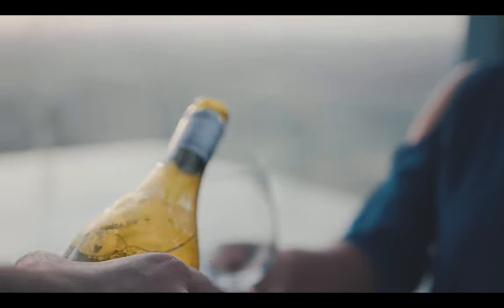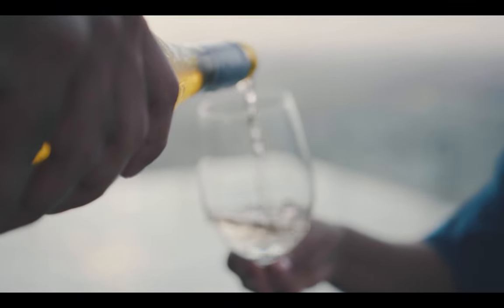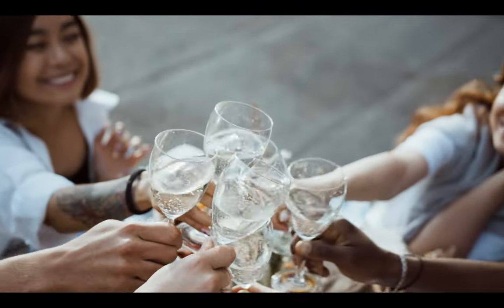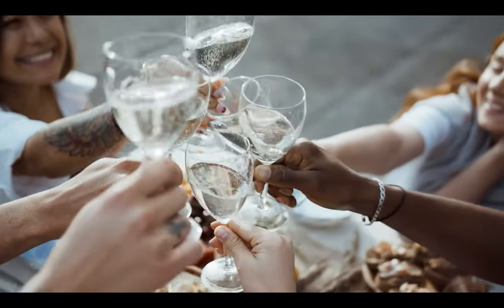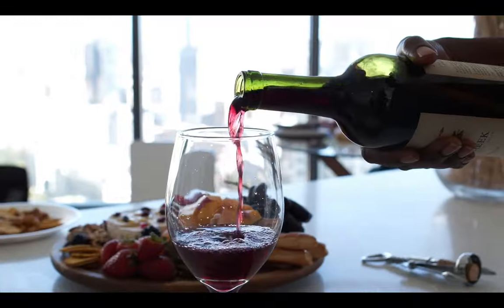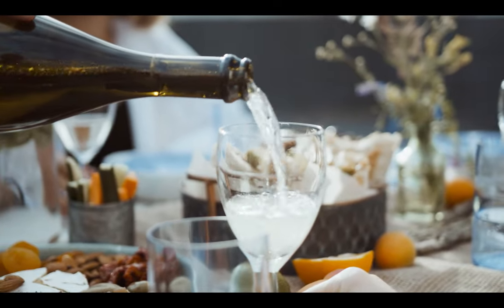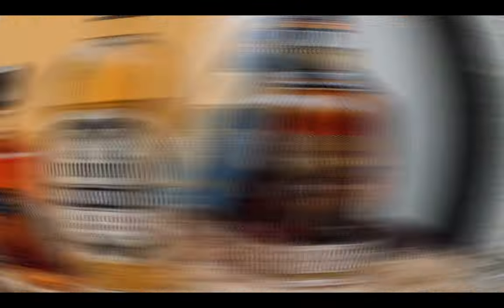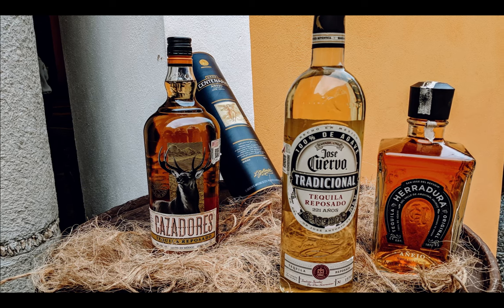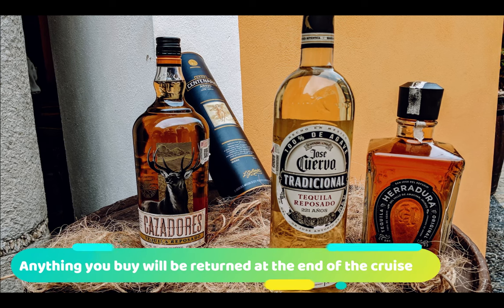For most cruisers, if they don't have the beverage package, they're going to have to pay between $15 and $20 US as a corkage fee to enjoy that wine onboard. But if you've got the Ultimate Beverage Package, you now no longer have to pay a fee and can enjoy it without paying any corkage. The NCL website is very clear that wine and champagne are the two forms of alcohol they allow guests to bring on board, so if you're looking to bring hard liquor or tequila back from your holiday, you may want to think twice.